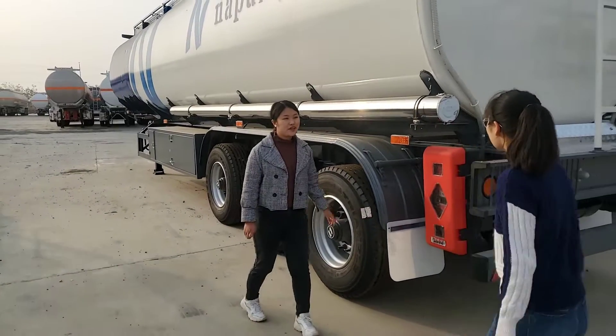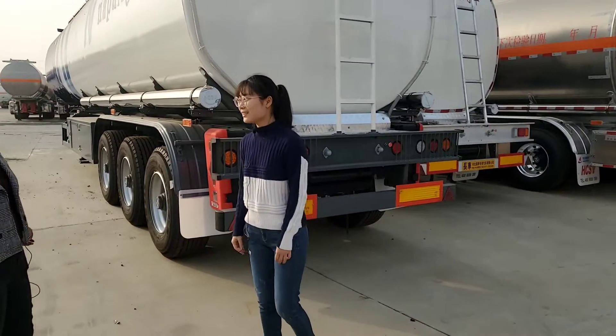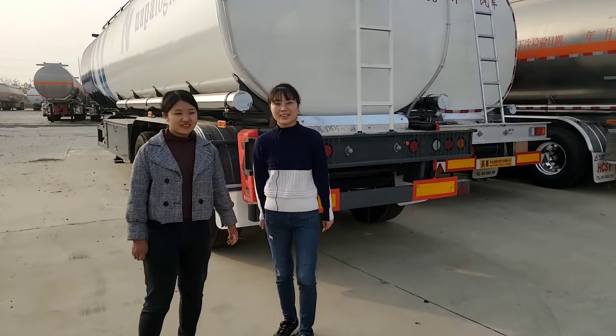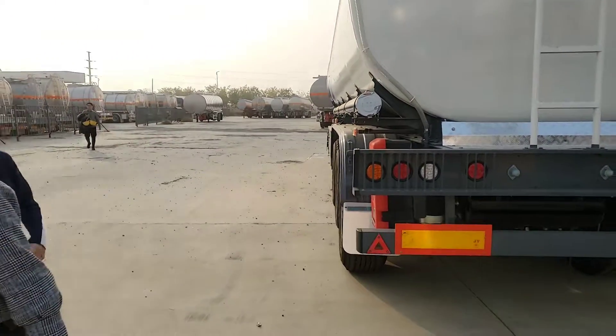Thank you so much. You are welcome. I think you can provide the trailer specifications and the price to me. Okay, looking forward to our cooperation with you. Thank you. You are welcome. If you are interested in our trailer, welcome to ask for a price. Thanks for watching. Bye-bye.